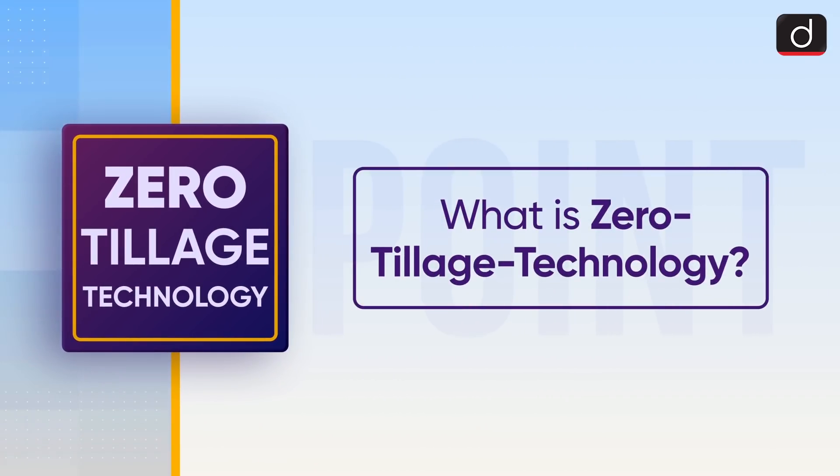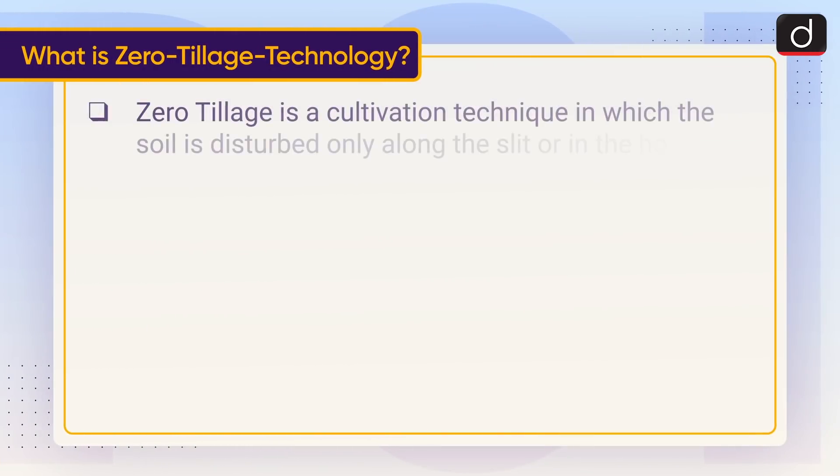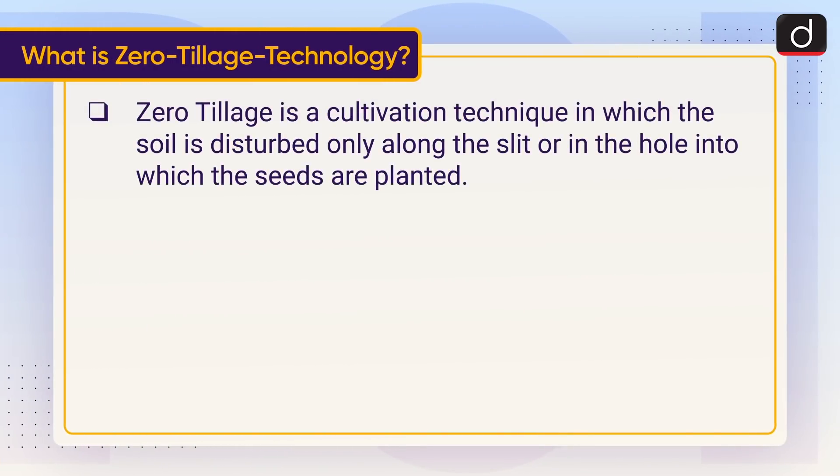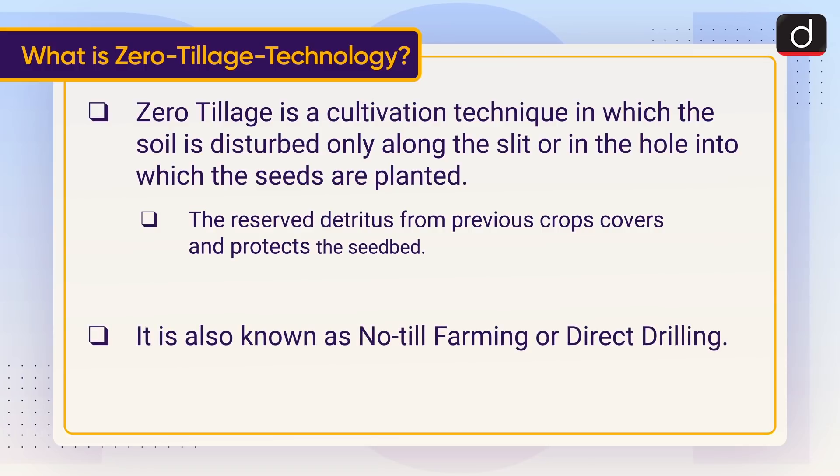Now let's discuss what is Zero-Tillage Technology. Zero-Tillage is a cultivation technique in which the soil is disturbed only along the slit or in the hole into which the seeds are planted. The reserved detritus from previous crops covers and protects the seedbed. It is also known as No-Till Farming or Direct Drilling.